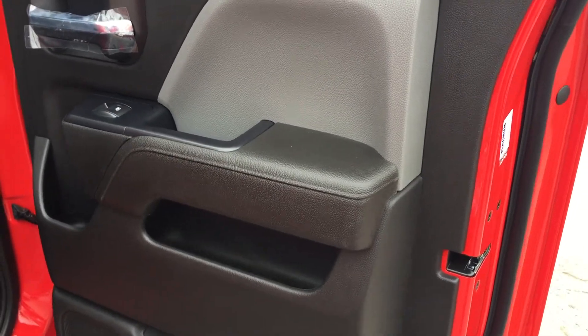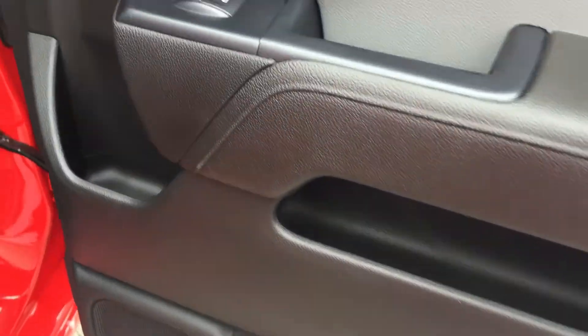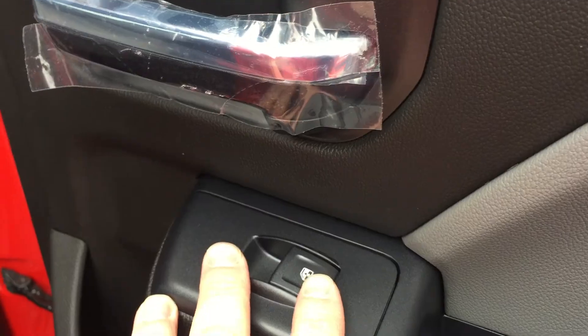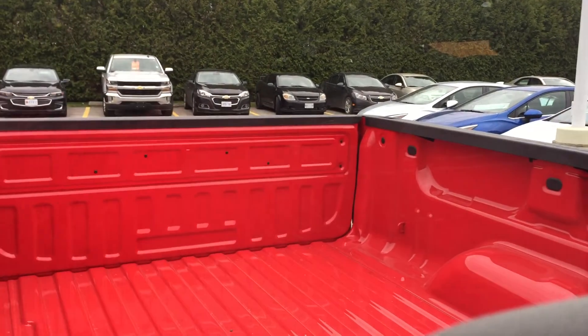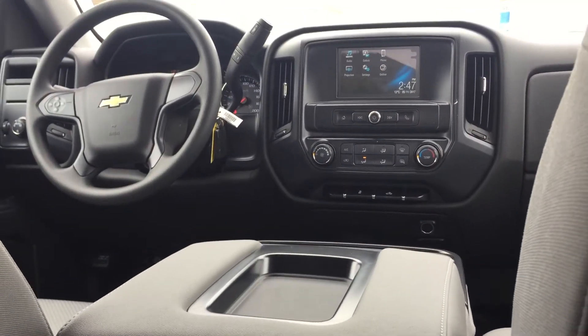Taking a look at the back of this gorgeous red double cab pickup truck, you can see there's lots of room in the door and plenty of storage. The rear windows are tinted and powered. There's the bed again, and room for three in the back with lots of comfort and space.